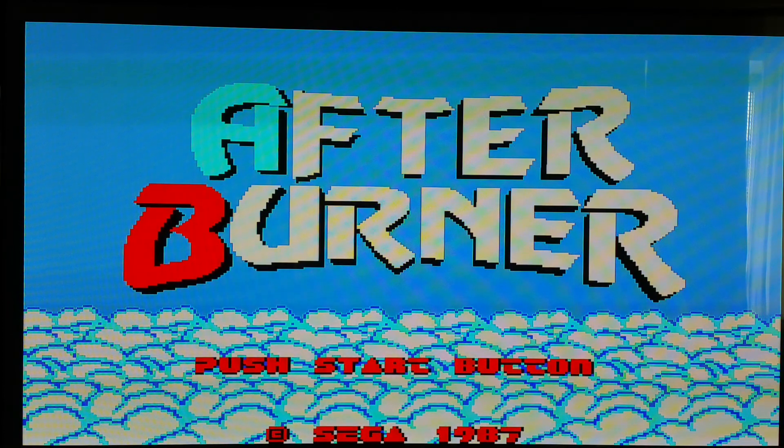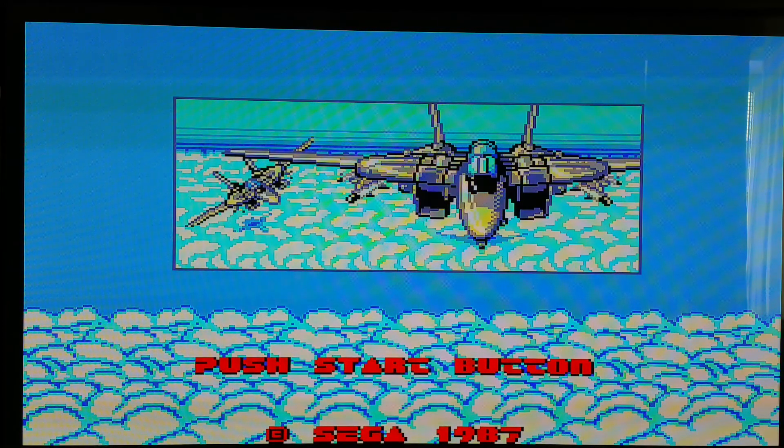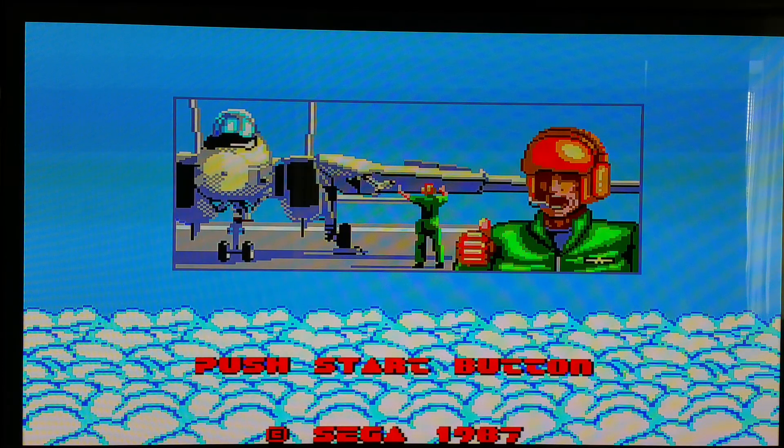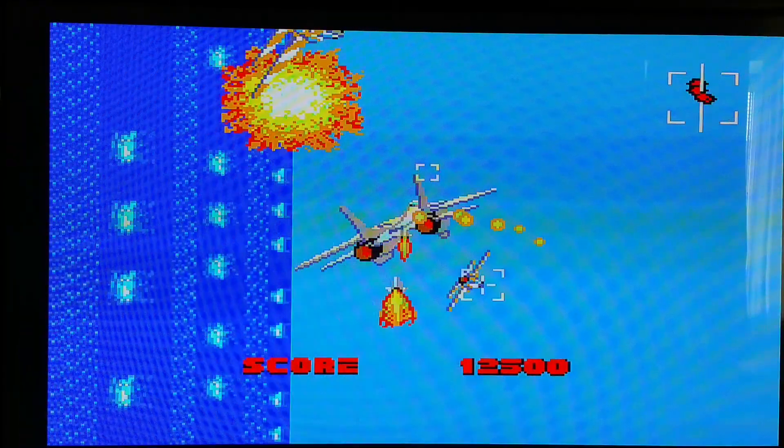Hey guys, what's up — Moxie 1701 coming at you with another video game review. This time it's going to be Afterburner on the Sega Master System. This is a cool behind-the-shoulder, well, behind-the-airplane shoot 'em up.